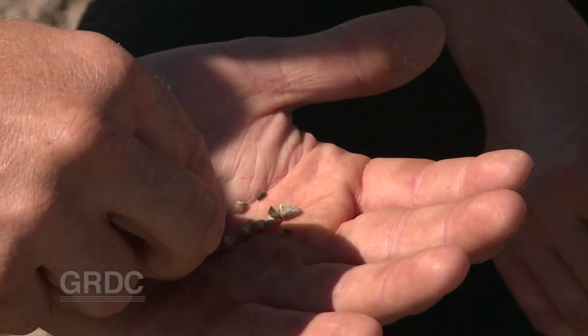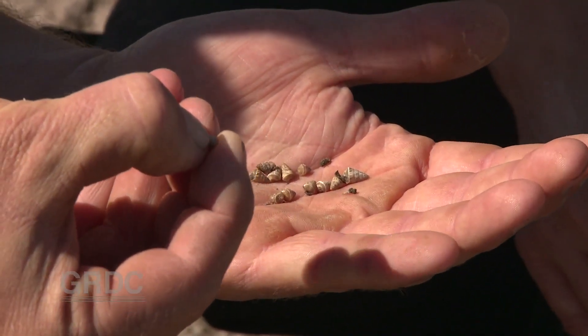Another strategy — baiting — has brought Scott mixed results. The problem with baiting is it's very expensive and you don't kill all the snails; you just drop the numbers back and then you're going to continually have a problem. Scott has just finished a scoping study looking at the application of baits being used by fertiliser spreaders, and what they've found is that if you can calibrate your fertiliser spreader you'll get better bait coverage.